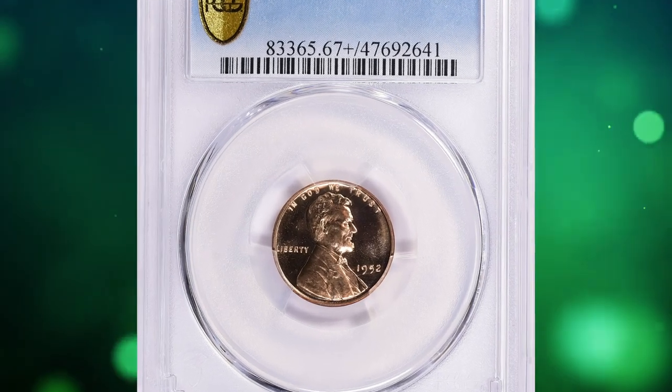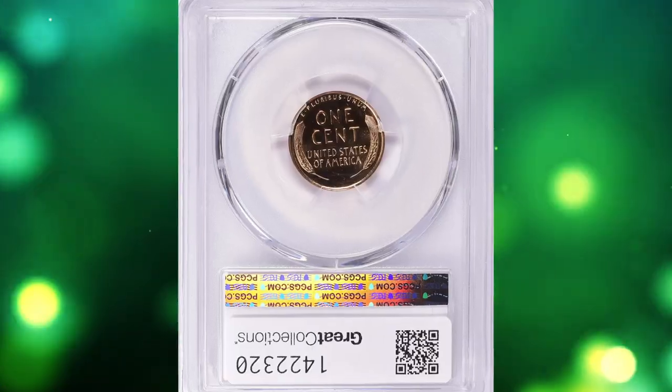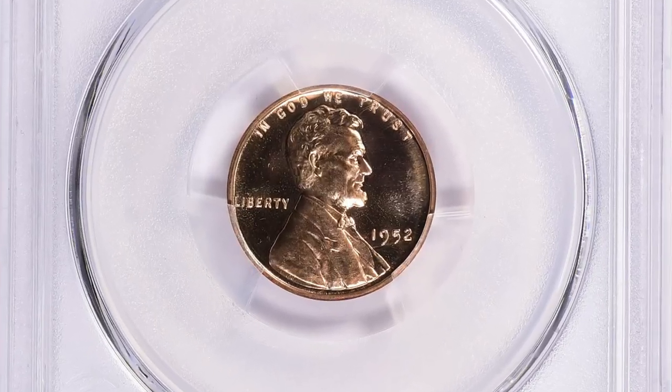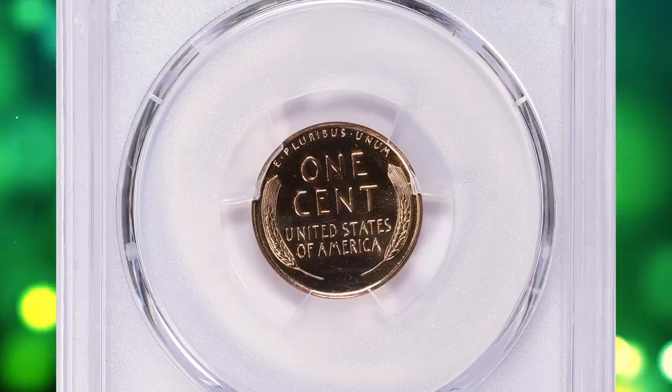Number 14: here is a 1952 Lincoln Cent in PR67 Plus condition with Cameo designation. The PR stands for proof, which indicates that the coin was struck using specially prepared dies and planchets to create a high-quality mirror-like finish.